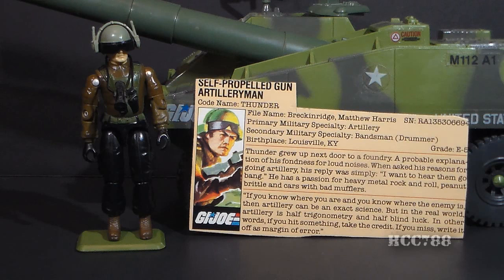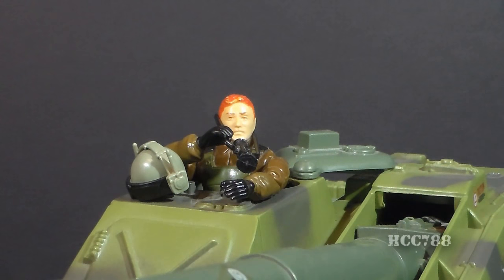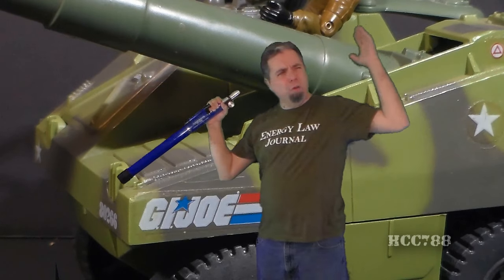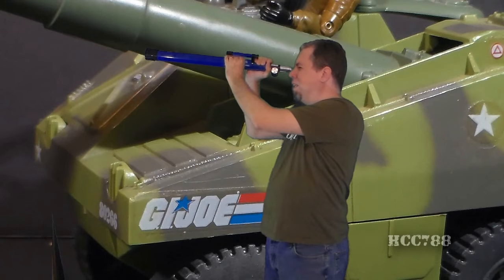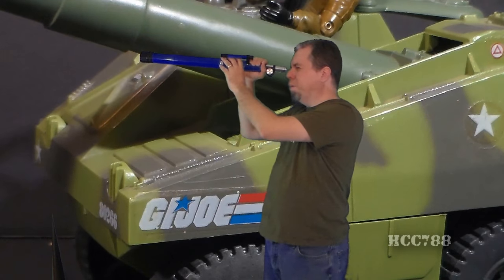So the upshot of this file card is Thunder loves loud noise — he's in the artillery because it makes loud noise. But being exposed to that much loud noise over a lifetime has got to negatively impact his hearing. Has it landed yet? Stop shouting, I'm right here. Speak up. I still don't see it. I think it went clear out of the video.